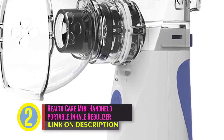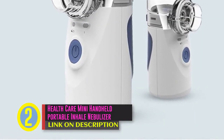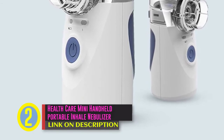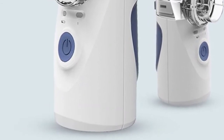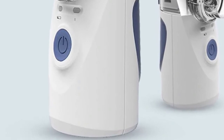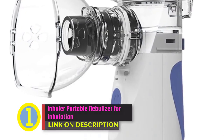Coming in second place we have the Healthcare Mini Handheld Portable Inhale Nebulizer, silent ultrasonic inhalator nebulizer for children and adults, rechargeable atomizer. Priced at twenty-five dollars and seventy cents. Brand name: You Kiss, model number: ultrasonic nebulizer.